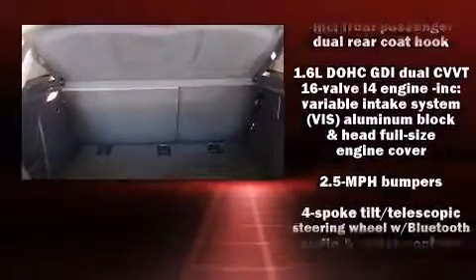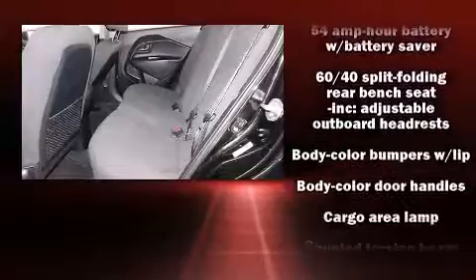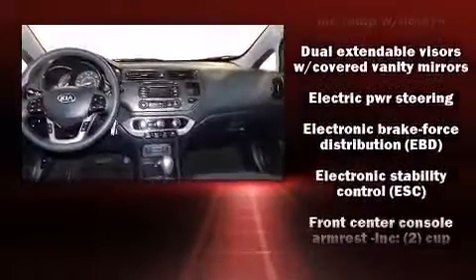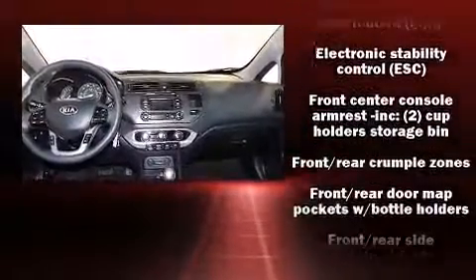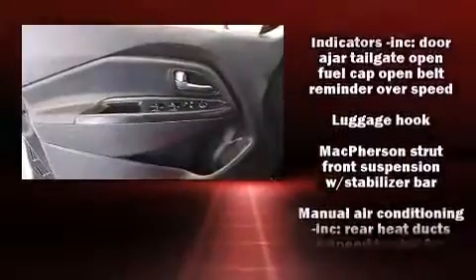Storage solutions are integrated throughout the interior, demonstrating thoughtful attention to detail. Enjoy your favorite music via the stereo system, which includes a CD player with MP3 capability, steering wheel-mounted audio controls, and six speakers, enhancing the audio experience throughout the interior.